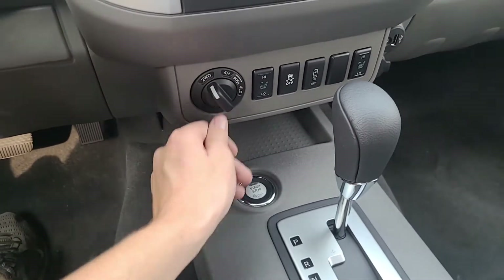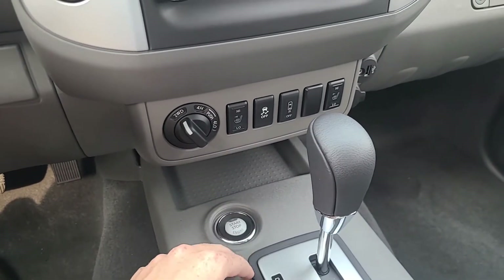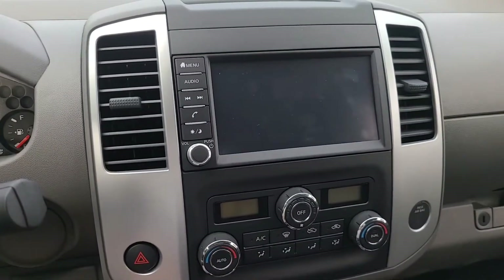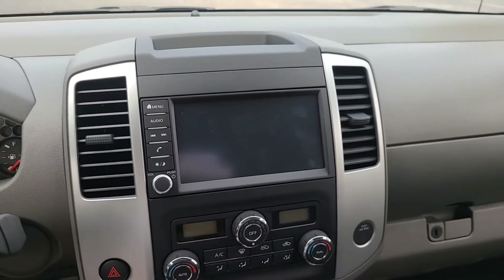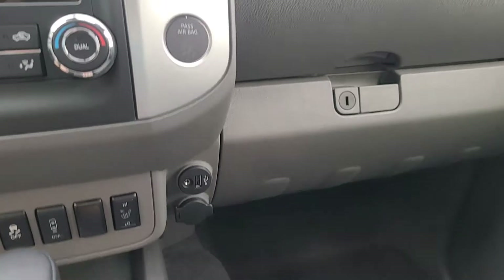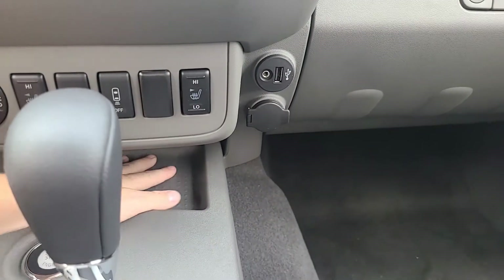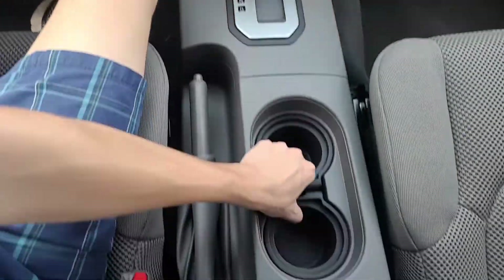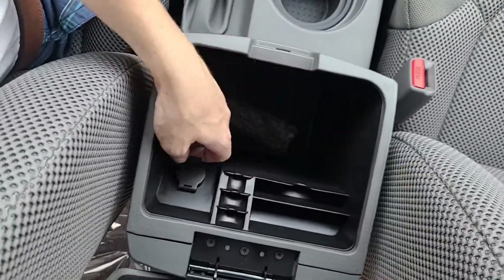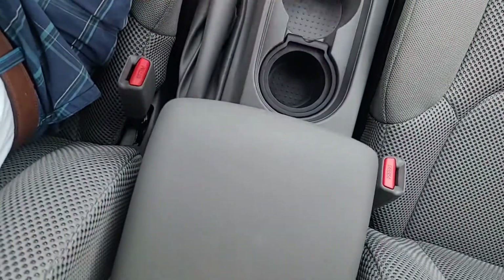Here is our two-speed transfer case select knob, our heated front seats — which is really nice to have on the SV — and then our center screen with Android Auto and Apple CarPlay. We also have dual-zone automatic climate control, where you set driver and passenger temperatures separately. There's USB, aux, and 12-volt connectivity on the passenger side, a small storage bay, two cup holders, and a center console with dividers and a removable insert so you can fit a large cup.